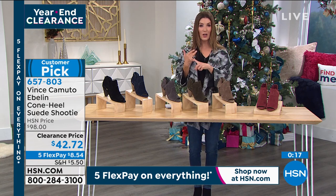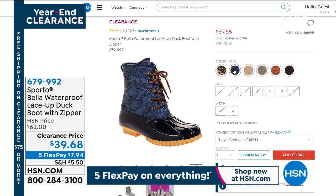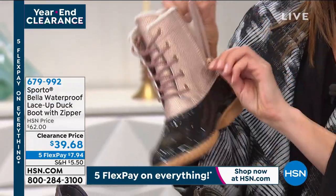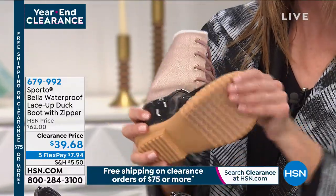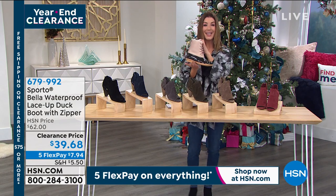This hour has been a little bit of everything — Colleen Lopez, Marla Wynn, Vince Camuto. Now the Sporto boot — a true waterproof duck boot at $39.68. They have thermal light technology, are completely waterproof, have lace-up designs with an ankle zipper on the inside so you never really have to fuss with the laces, and a faux fur lining. They're adorable, very steady, flexible, and lightweight. Wear them right now in the snow and into spring. Love Sporto when they go on sale — $39.68 on five flex pay.